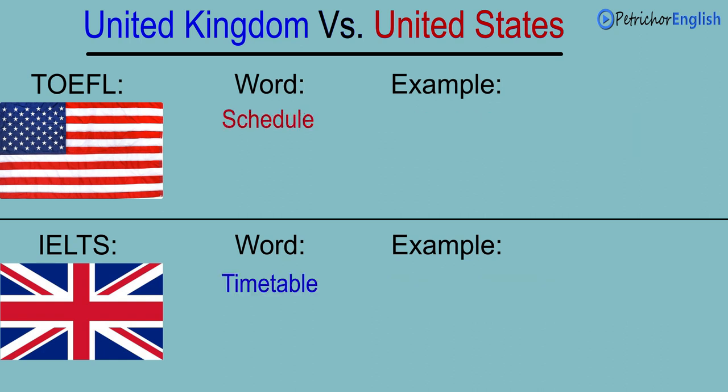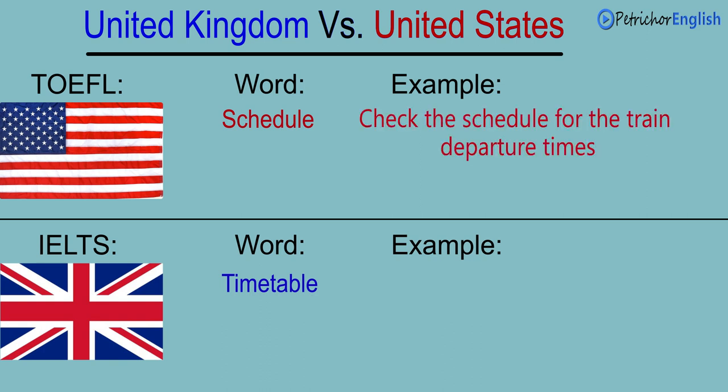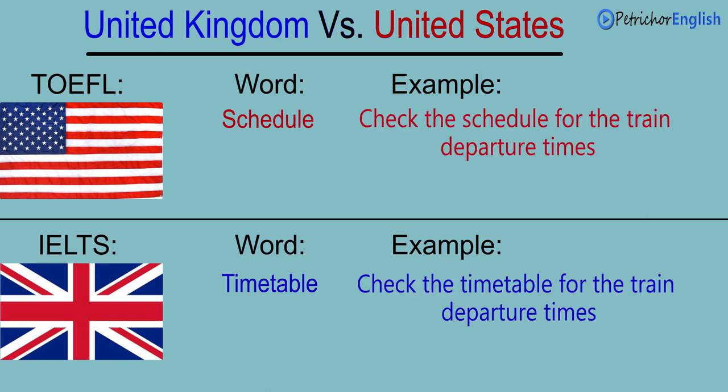Schedule. Timetable. Check the schedule for the train departure times. Check the timetable for the train departure times.